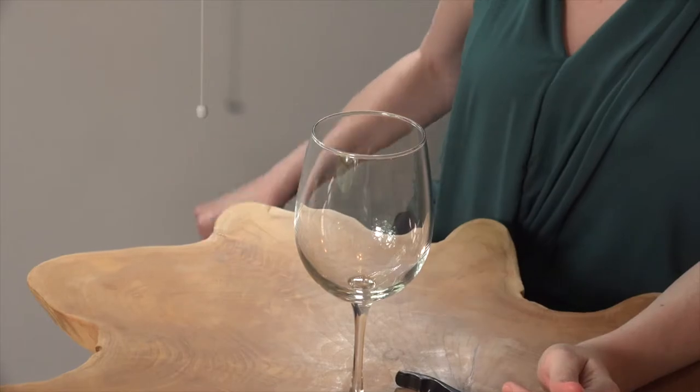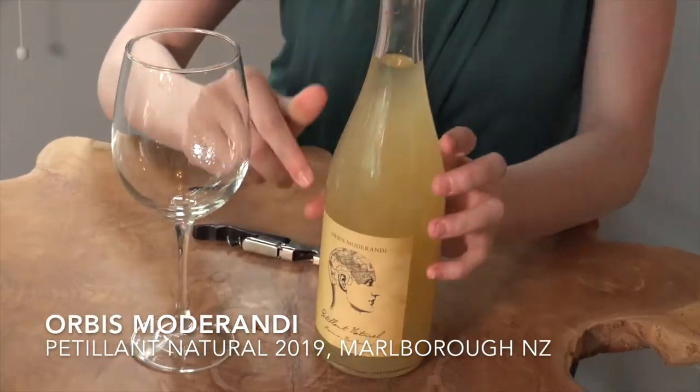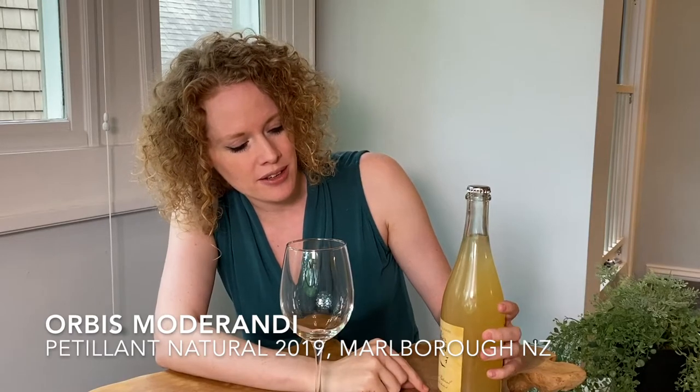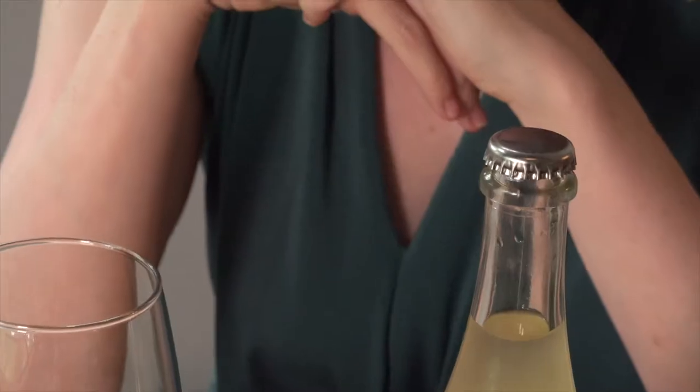But today we're doing the unfamiliar, so I bring you a New Zealand Sauvignon Blanc from Marlborough of a very different stripe. This is the Orbis Motorandi Petio Natural 2019. Already you can tell we're dealing with something a little different — it has the color more of limoncello than a regular white wine, and it also has a bottle cap instead of the screw cap we would normally expect from New Zealand.